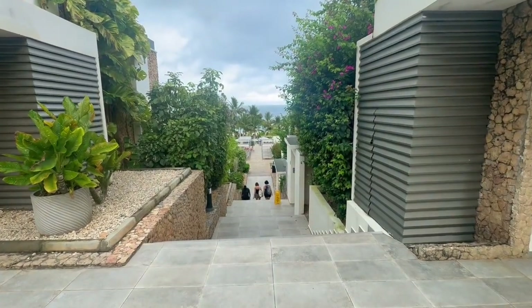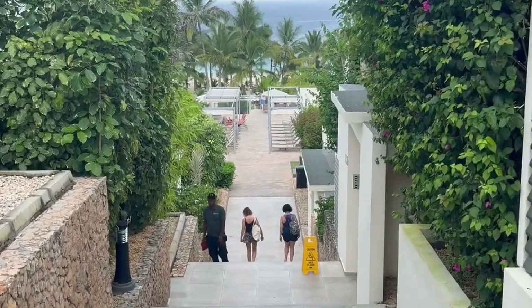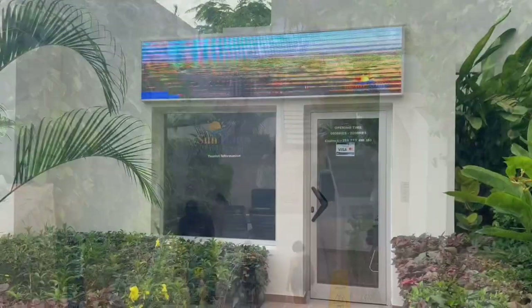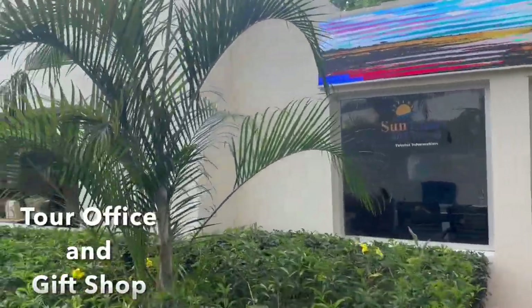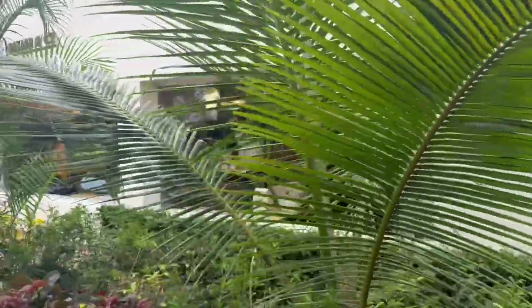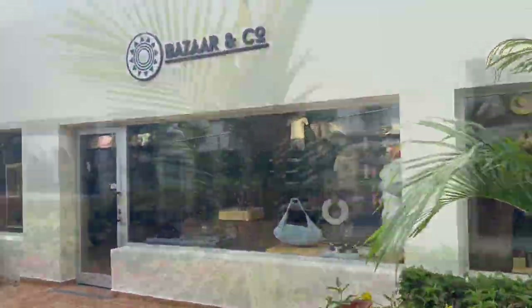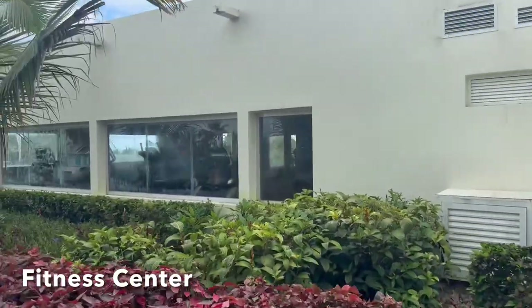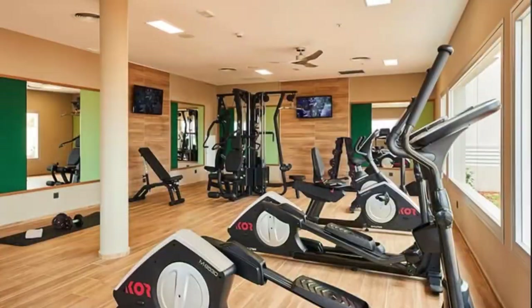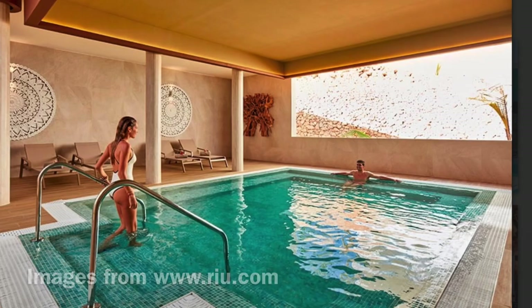As you walk down towards the beach from the tower buildings you'll find the tour desk and the fitness center. The spa includes a steam bath, a relaxation pool, and a gym at no extra charge, and treatment rooms and massages at an extra charge.